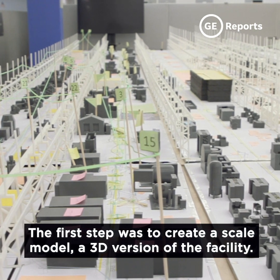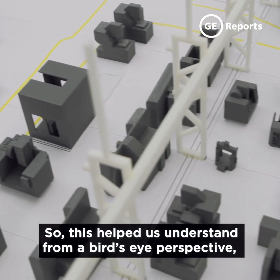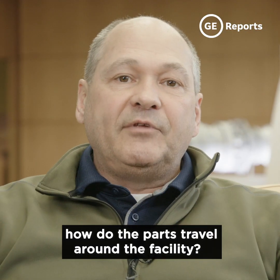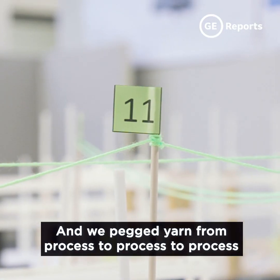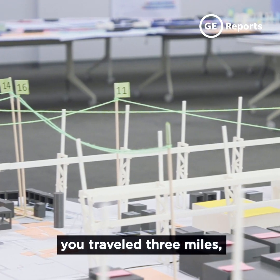The first step was to create a scale model, a 3D version of the facility. This helped us understand from a bird's eye perspective where the machines were situated and how the parts traveled around the facility. We pegged yarn from process to process, and when you trace the steps of the part, it traveled three miles.